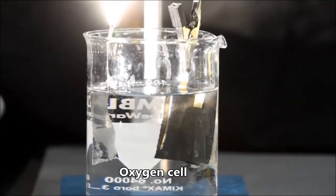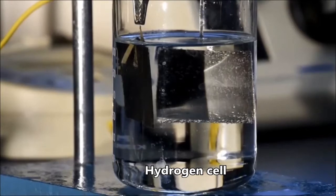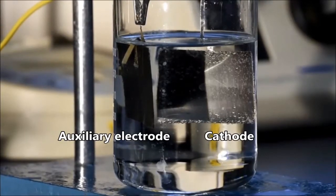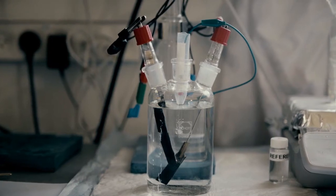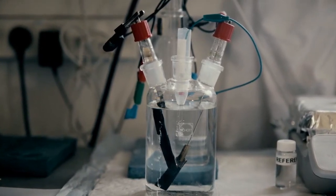We take two separate cells. In one of them there's the oxygen electrode; in the other there's the hydrogen electrode. We also use a battery electrode to communicate between the two cells. This battery electrode has the capability to absorb and dissolve ions. During hydrogen generation, ions are formed and absorbed on this battery electrode, while on the oxygen cell, these ions are released from the electrode and used for the oxygen reaction.